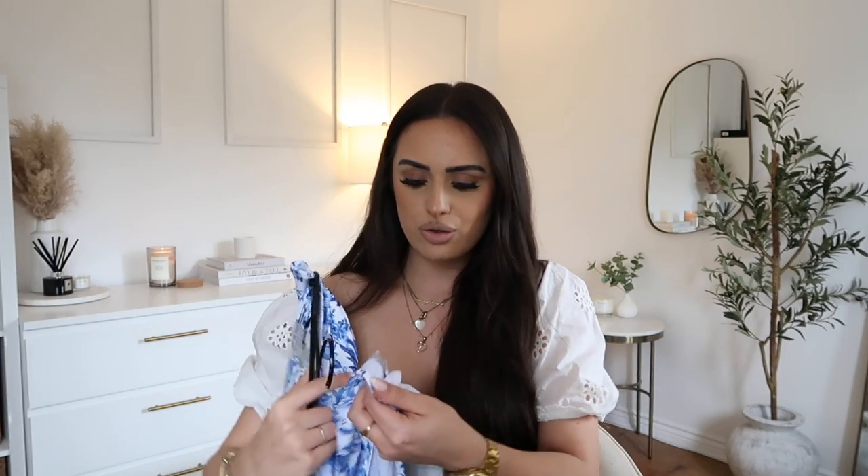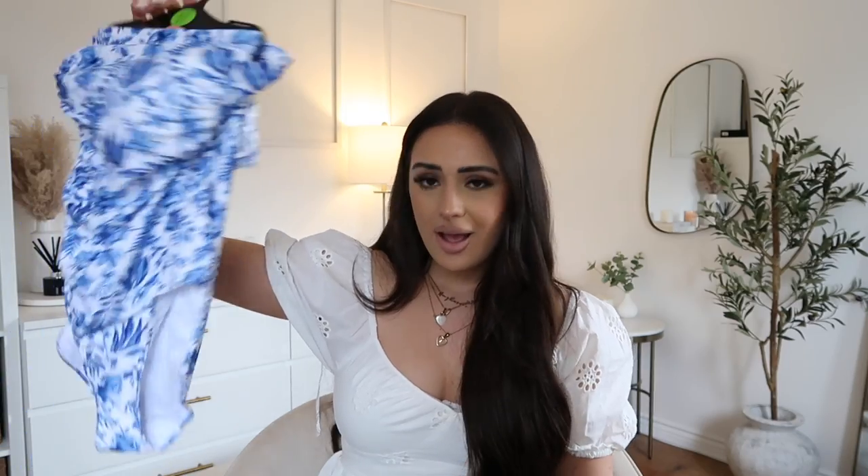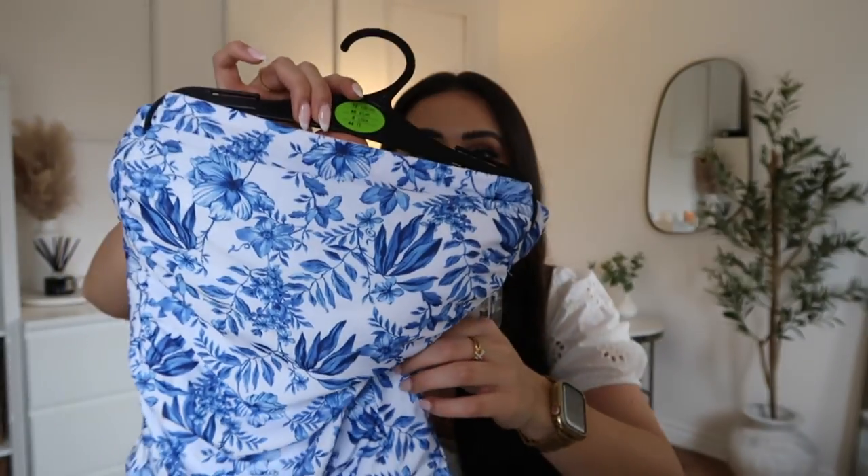I picked up some swimsuits — I'm literally obsessed. I got them all in a size 12 medium. I hate trying things on in store because I get all hot and flustered, so I tend to pick up loads, try them on at home, then take back what doesn't work. This first swimsuit — I love it. I love the ruche detailing, it's got padding, and it's got removable straps. How insane is this? I'm going to keep this aside because I have something to go with it.